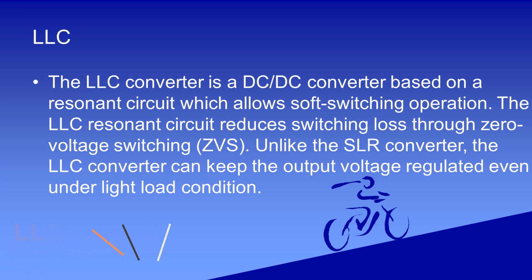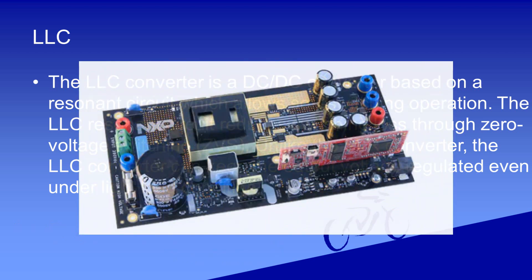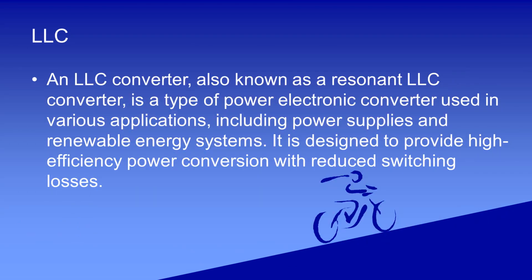An LLC converter, also known as a resonant LLC converter, is a type of power electronic converter used in various applications, including power supplies and renewable energy systems. It is designed to provide high-efficiency power conversion with reduced switching losses.